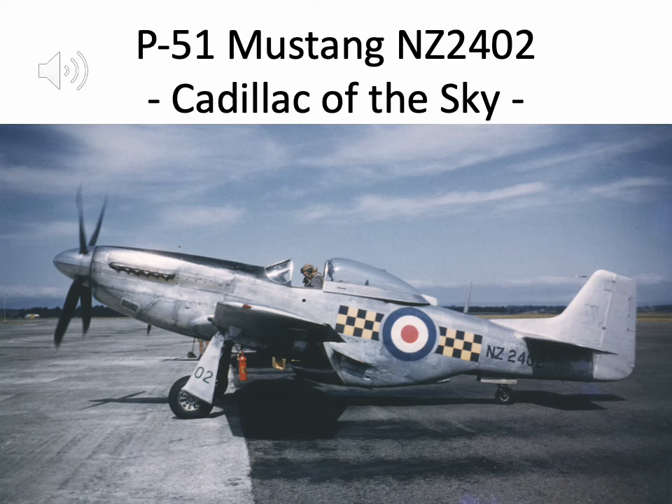Hello, Malcolm Lear speaking. This is another one of our series of short videos about RNZAF aircraft from World War Two and the immediate post-war period. It's about one particular Mustang which we're going to follow through from its arrival in New Zealand, its assembly, its use by Number Two Wellington Squadron, then Number 42 Squadron RNZAF where it ended up as a target towing aircraft, and finally it was sold for scrap.